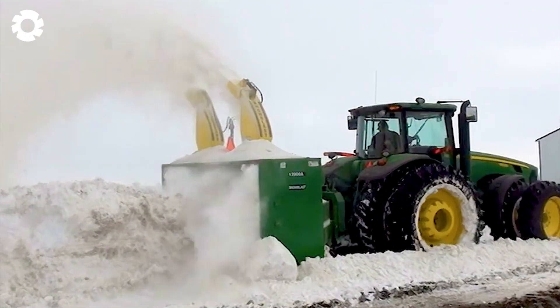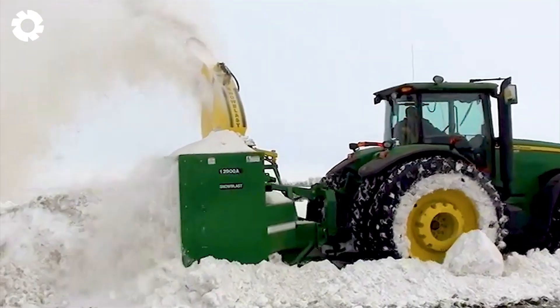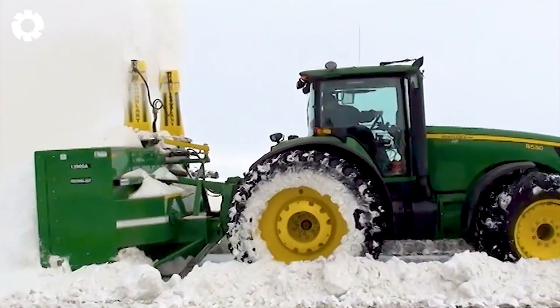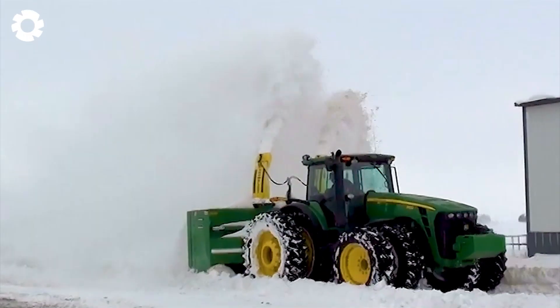The Teamco Snowblast 12900A snowblower is powered by an extremely powerful engine delivering hundreds of horsepower. This versatile machine not only blows away heavy snow, but also distributes fertilizer effectively, demonstrating superior power and precision on all terrains.